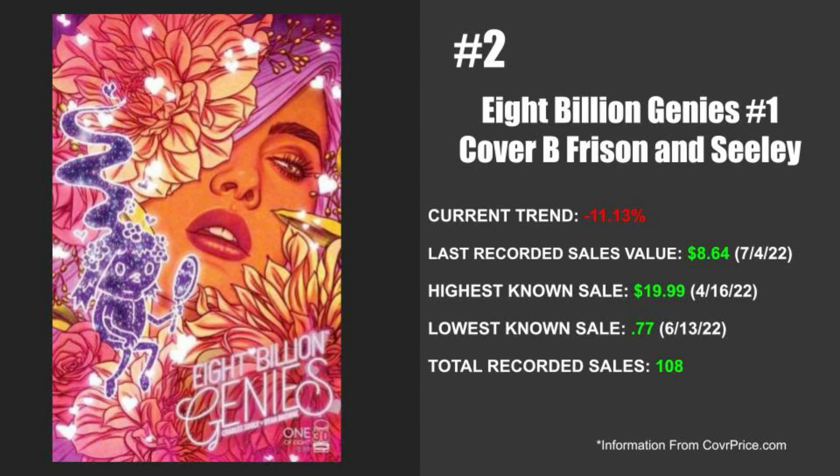Down to the final two. Coming in at number two, this is Image's 8 Billion Genies issue number one — however, this is the Cover B Frizen and Sealy variant. This book has been absolutely wild this week. However, this variant in particular has a current trend that is down 11.13%. The last recorded sale is valued at $8.64 on July 4th of 2022, but the highest known sale happened on April 16th of 2022 at $19.99. The lowest known sale happened fairly recently on June 13th of 2022 at $0.77. There's a total of 108 recorded sales for this variant. Jenny Frizen absolutely kills it on the artwork as well, but I'm not going to be talking about this issue just yet.